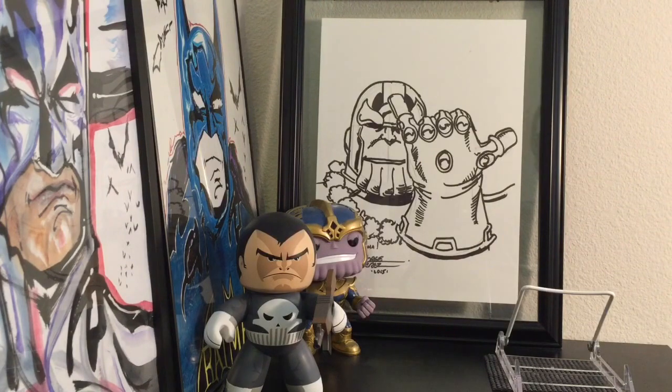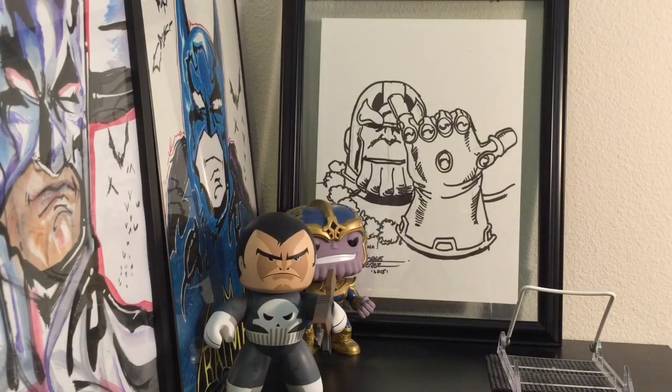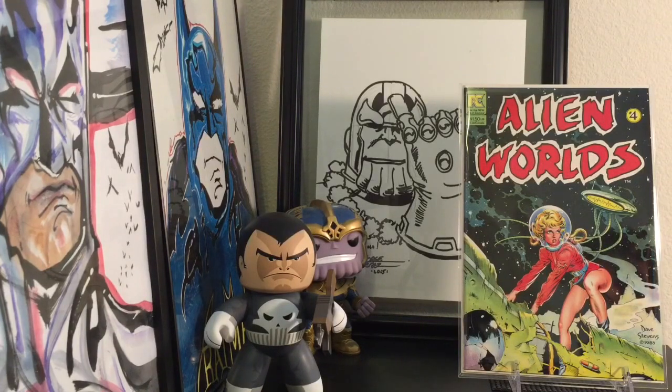Found a Vampirella — I think number four — this is a virgin cover, or photo variant. I actually really like the coloring in the background, it's really nice. I also found some Dave Stevens — just one: Alien Worlds, picked it up for like $2-3. Really great art. I wish this were blown up and framed — it's actually a really sick cover for just a comic book.